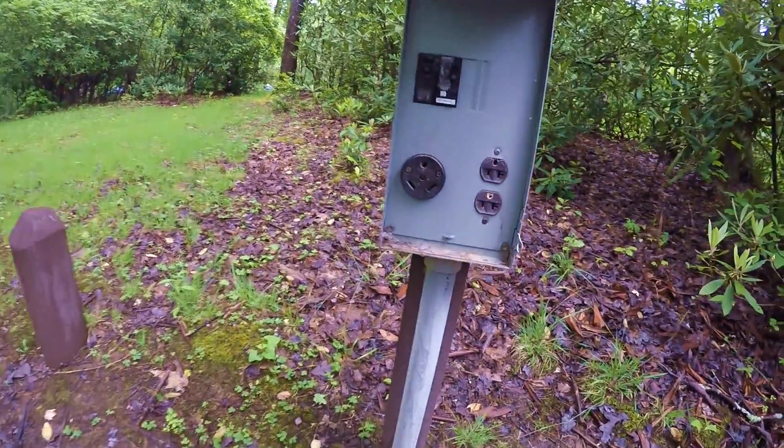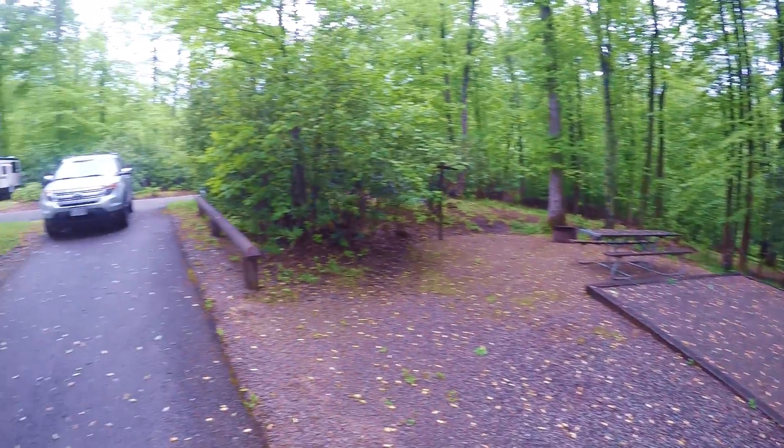We have some really big pull-in sites here for RVs. Mostly everybody here is RV camping right now. We're the only tent campers, but a typical site here has full hookups, nice little tent pads, one picnic table and a cool fire ring. The tent pads are probably big enough for one tent — definitely wouldn't want to put two on there, at least not two big tents.